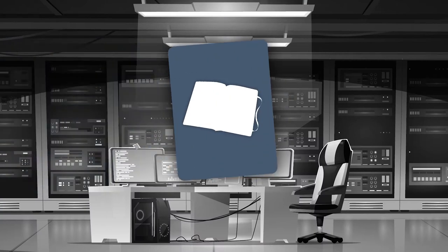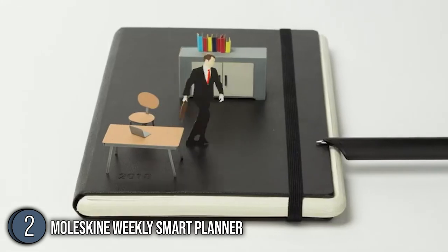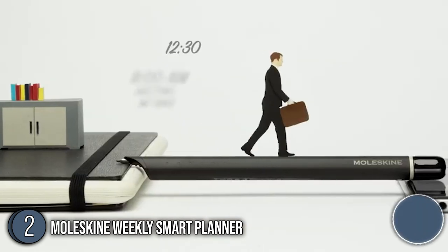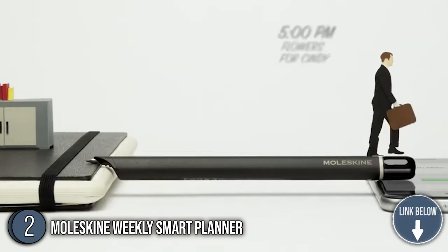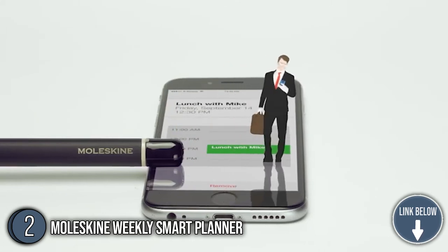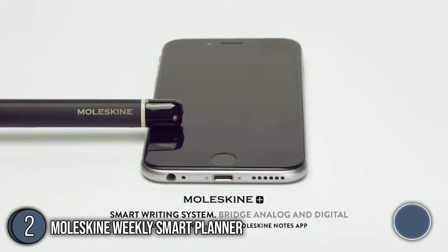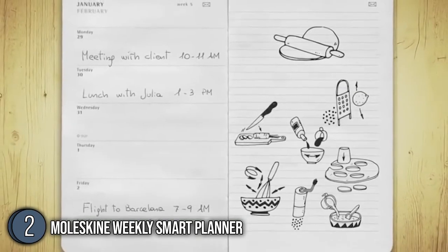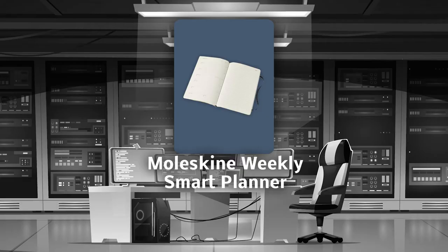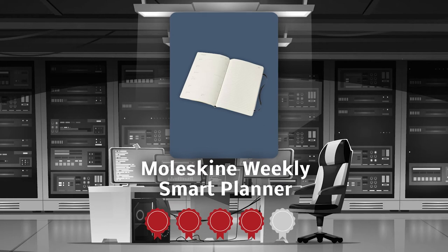The second smart writing set on our list is the Moleskine Weekly Smart Planner. Running from January to December, it is a popular planner that's set up to display each day on its own page. It is available in a wide range of colors to accurately depict every day of the year. The leaves of this planner are ivory-colored, acid-free, and have an expandable inner pocket and elastic closure. TrustedShoppingGuy.com has awarded it a 4 Badge Rating.